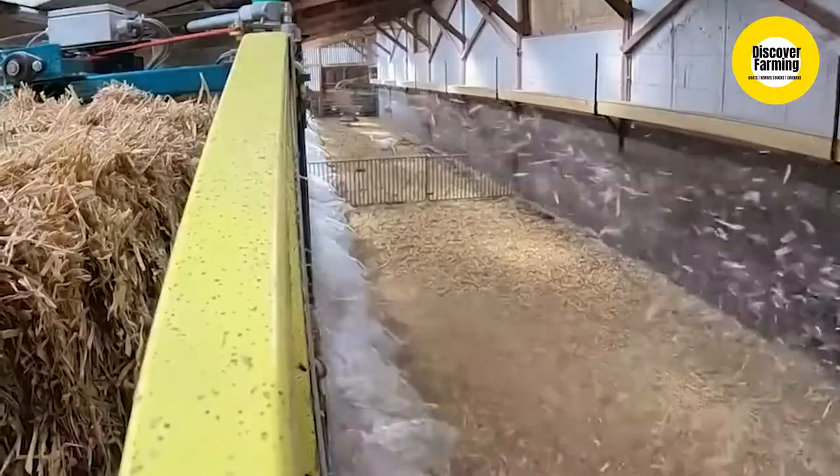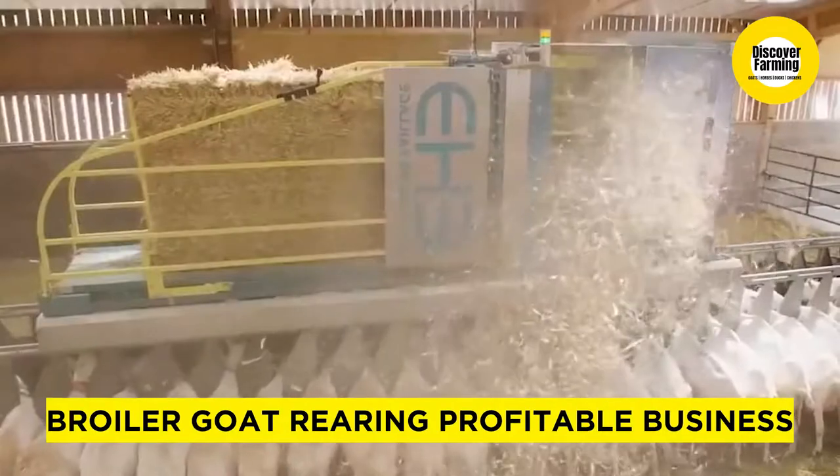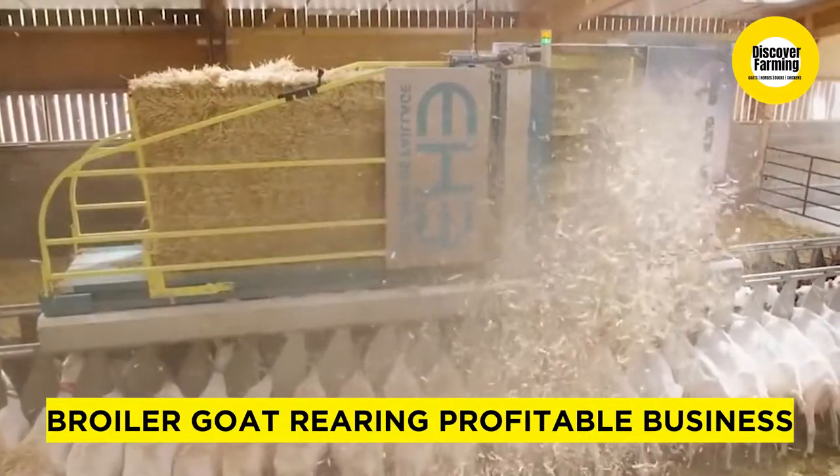Hello everyone, welcome to Discovery Farming Goat Breeding YouTube channel. Today we are showing videos on amazing facts about broiler goat rearing profitable business.